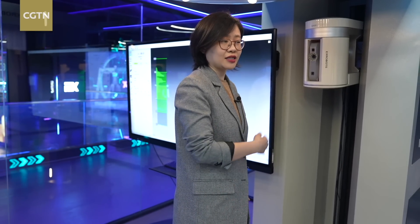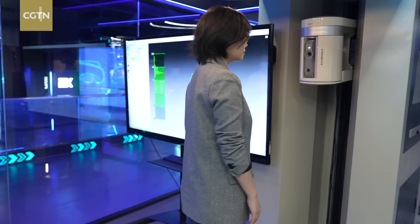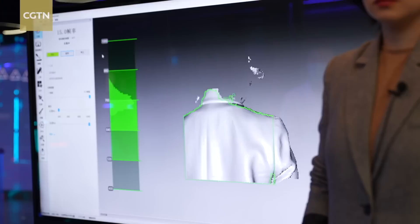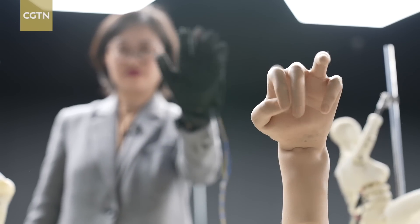If I stand here for three minutes, my physical data will be collected by the device. After processing the data, parts of me will be printed by a 3D printer as the first step to customize me.